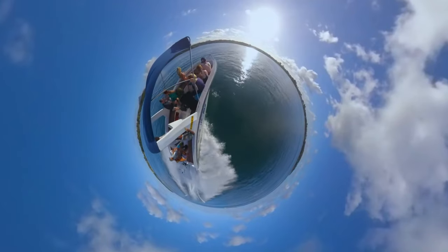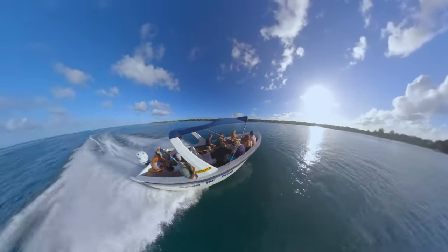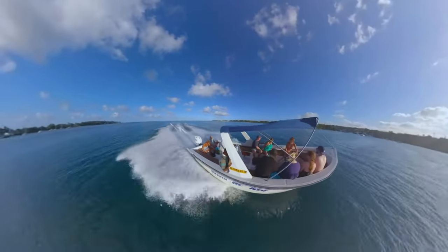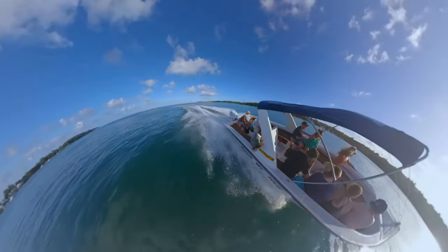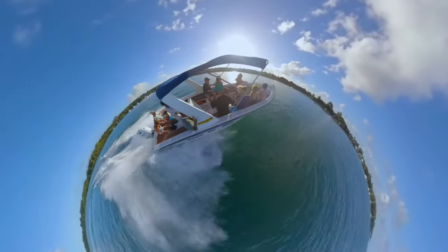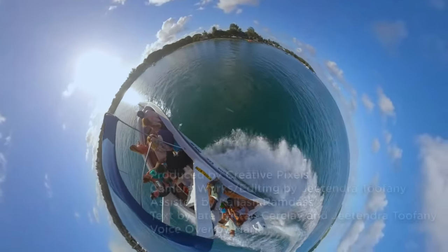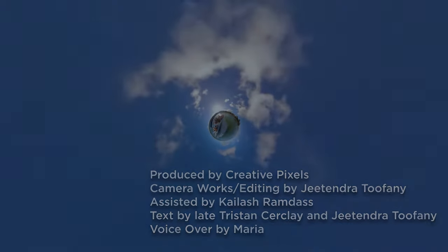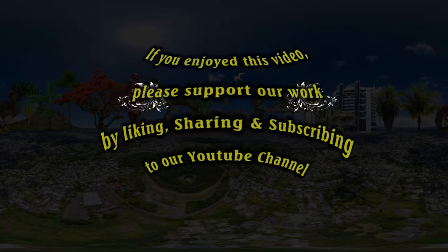We now end our journey with a speed boat trip back to Trou d'Eau Douce — fasten your seat belt and enjoy the bumpy ride. Please note that all the places seen in this video are described in much greater detail on our website. We hope you appreciated this adventure — please subscribe, post your comments, and let us know which country you're from.